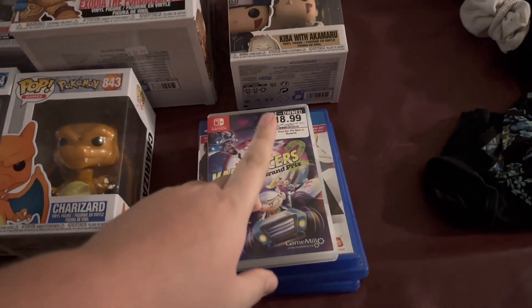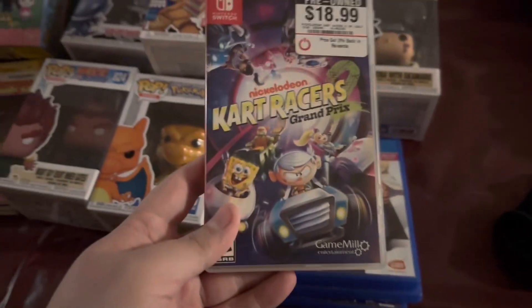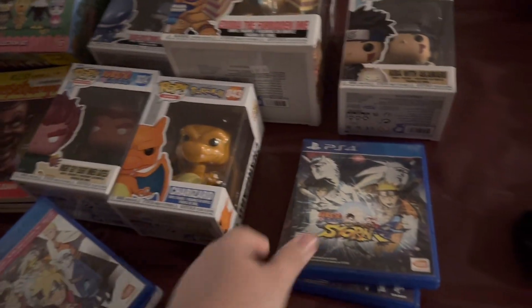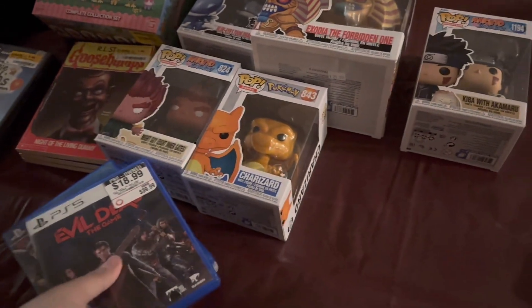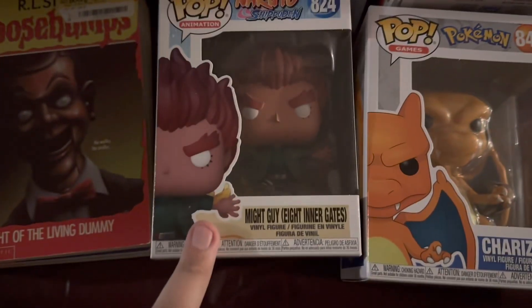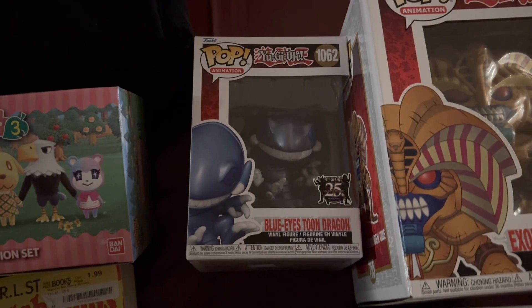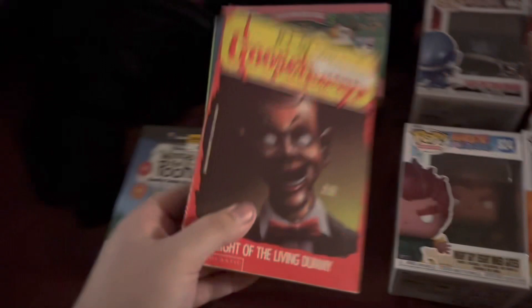GameStop has a deal right now - games under $20 or four for $40. Picked up Cart Racers 2, Naruto Storm 4 Road to Boruto, and Evil Dead the Game, so those were all $40. Then picked up a Kaiba with Akamairu for $12.99, grabbed Charlotte for $11.99, Magi Enter the Labyrinth for $12.99, and also picked up Blue-Eyes Toon Dragon and Zodia the Forbidden One.